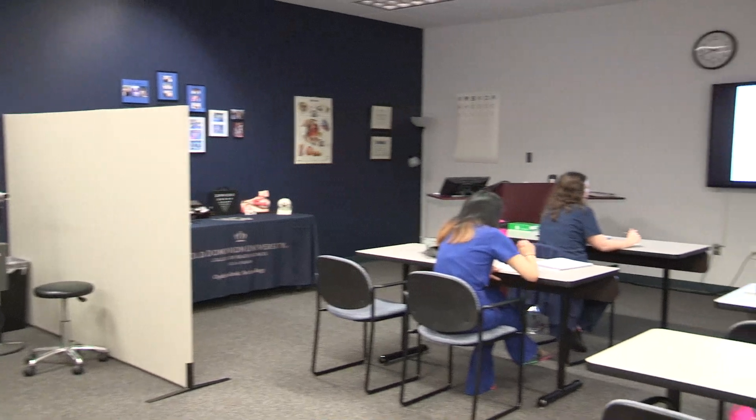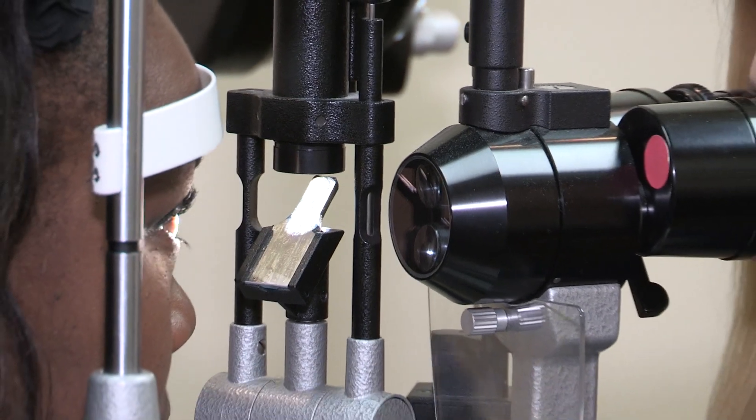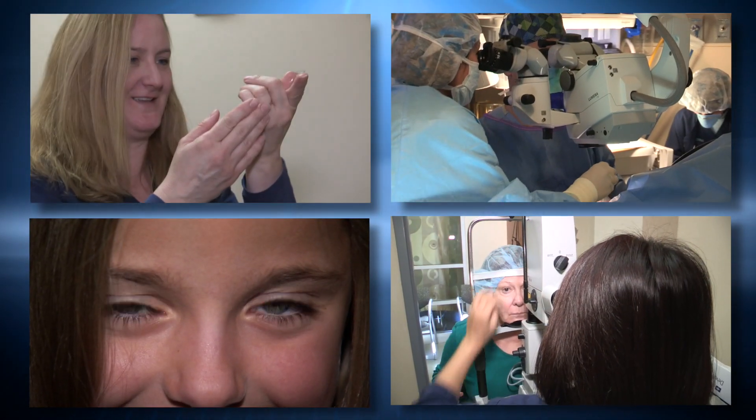Advanced education allows the certified ophthalmic medical technologist to perform detailed patient evaluations. The ODU program focuses on four key specialty areas: contact lenses, surgery, pediatrics, and advanced diagnostics. Our training is so specific to ophthalmology and we're so trained to work with the doctors that you just can't find another job to match that.